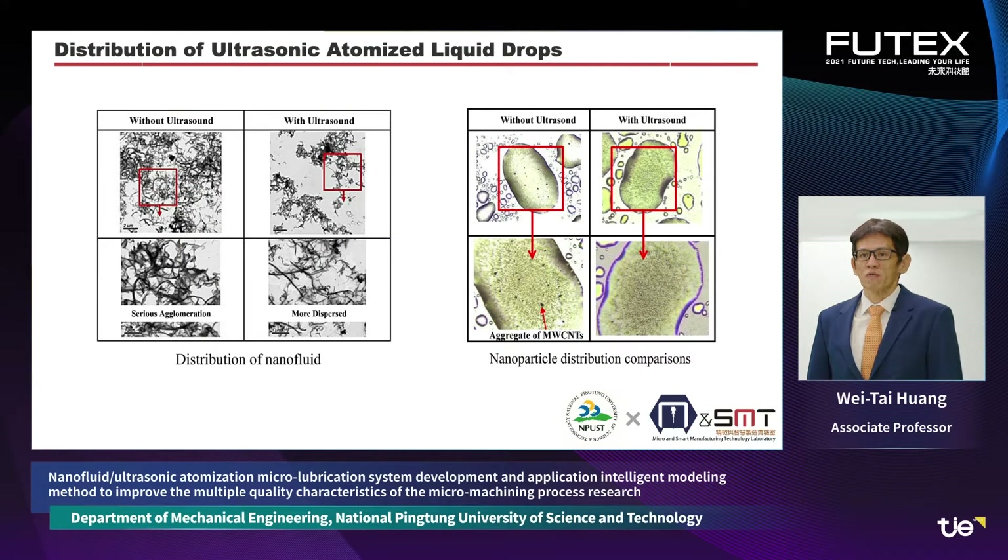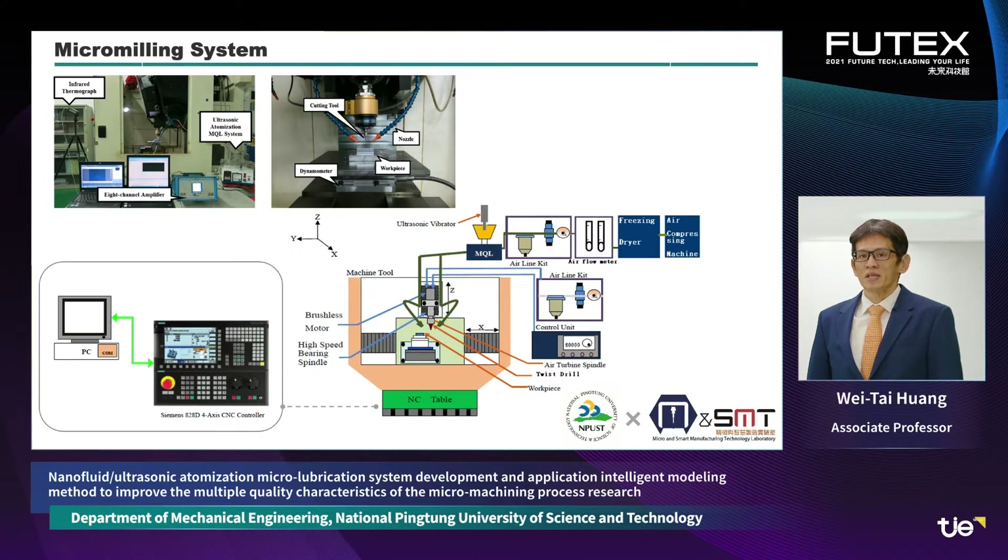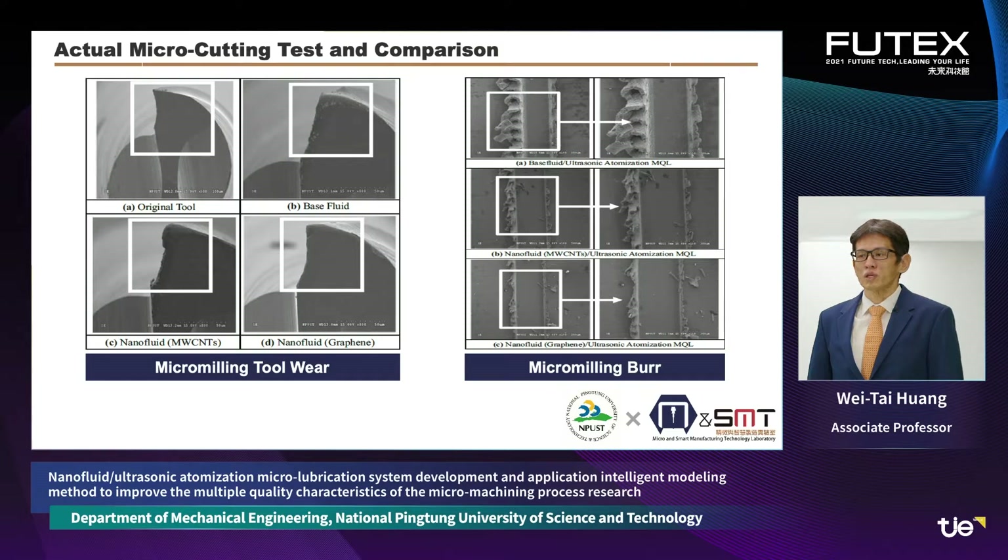Comparing the effectiveness of the ultrasonic atomization system for dispersing nanofluid, the experimental results show that the average droplet size of the ultrasonic atomized micro lubrication system is smaller than that of a general air atomized lubrication system, and the distribution of nanofluid is more uniform. It can be seen that the nanofluid-based ultrasonic atomization micro lubrication system has the best effect for micromachining compared to pure base fluid.